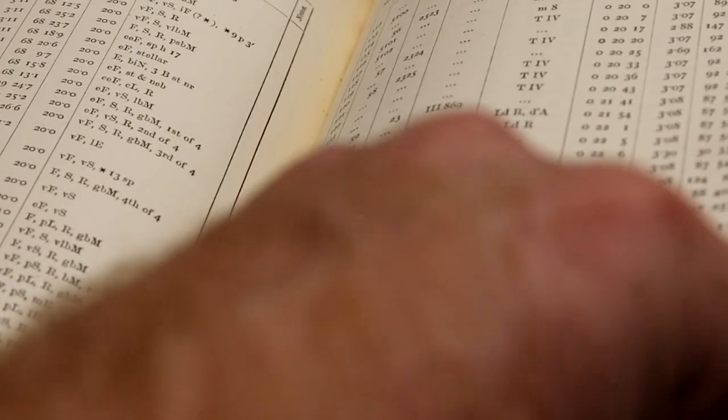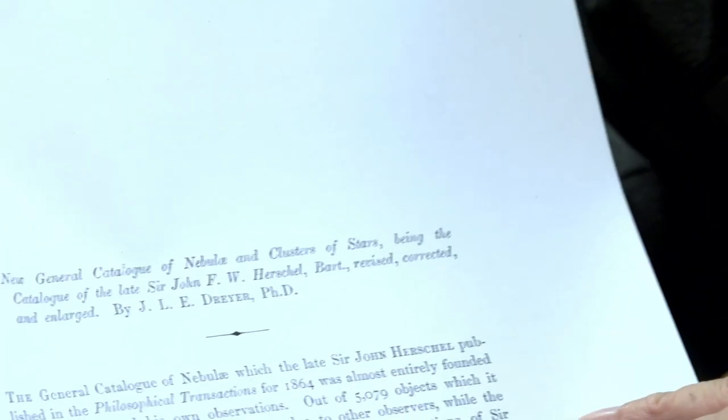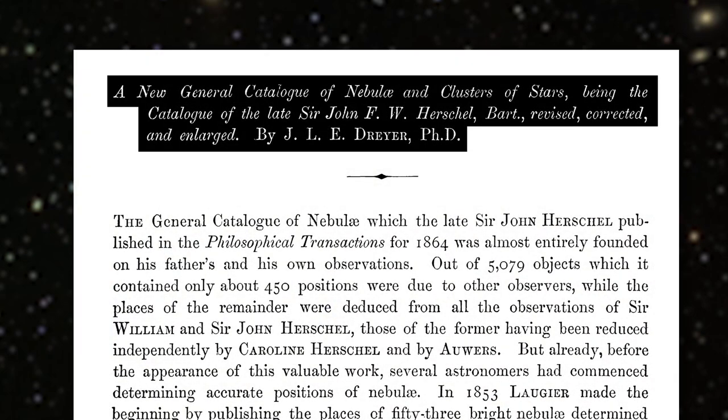It was actually made at the end of the 19th century, and it was called the New General Catalogue because it replaced the General Catalogue, which was the catalogue that preceded it. And so here is the paper: 'The New General Catalogue of Nebulae and Clusters of Stars, being the catalogue of the late Sir John F. W. Herschel, BART, revised, corrected and enlarged.'